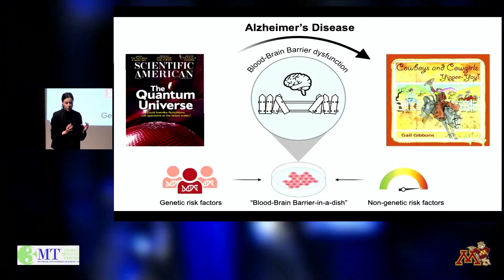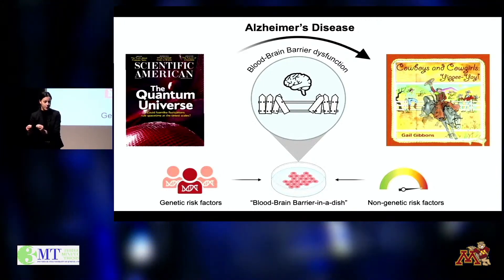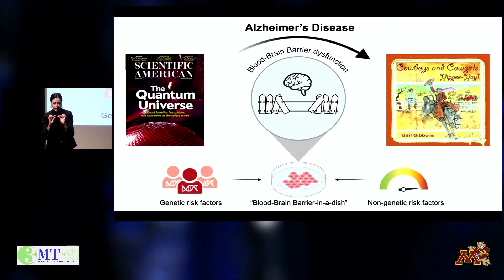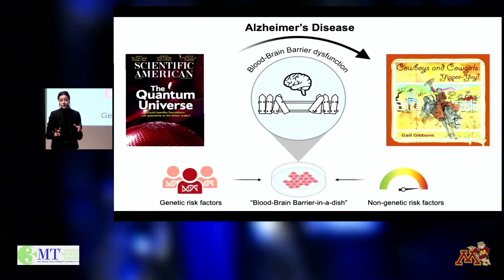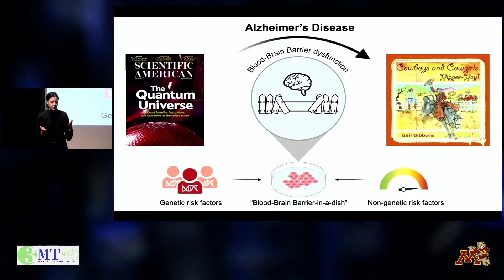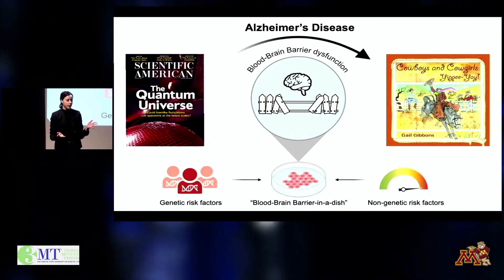But whether and how those risk factors actually cause the early blood-brain barrier damage is not understood. So I'm testing this in the lab by making miniature blood-brain barrier models that I generate from the stem cells of patients with Alzheimer's disease and healthy individuals. I compare the functionality of these barriers, and I've already identified that certain genes do make weaker barriers.